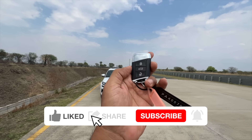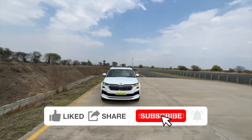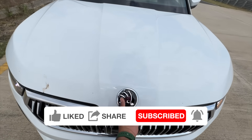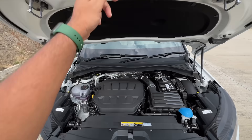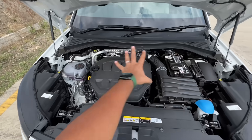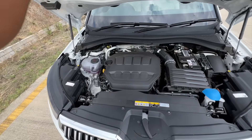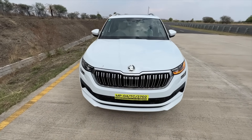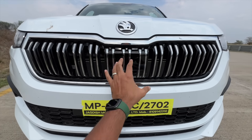This car has got minor changes but it's back on sale. Earlier it was discontinued because they ran out of allocations due to high demand. It has hydraulic struts and good insulation. The engine is quite refined — this is a TSI engine.